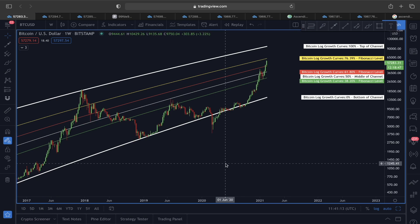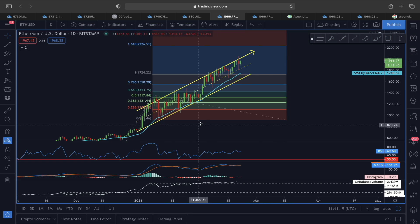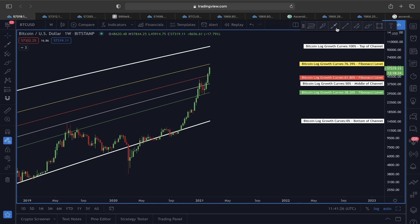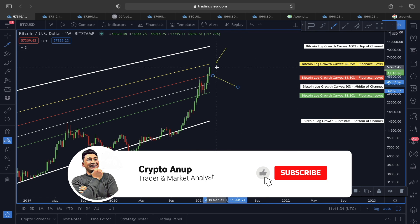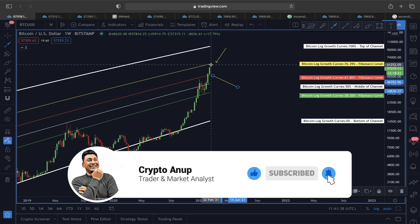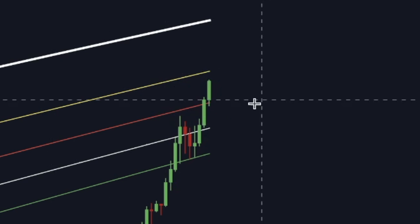Welcome guys, thank you so much for joining. Today I'm going to show you a very interesting scenario unfolding right now with Bitcoin price action and also with Ethereum. Starting our analysis of Bitcoin USD on the weekly timeframe, the price has broken out of the 61.8% Fibonacci level and we are now heading towards the 76.39% Fibonacci label — that yellow line — around the 61,000 to 62,000 price level.